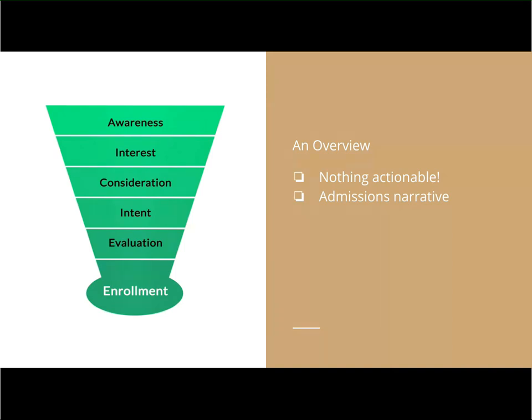We should expect that when we started at awareness we're going to have as many people as we can get, then we go to interest, consideration, intent, evaluation, and then by enrollment we really have those families that we want to help build our school community. One of the points I'd like to stress, especially on these first few calls, is there's nothing actionable — this is just information that is important to understand in order to take action for subsequent calls.